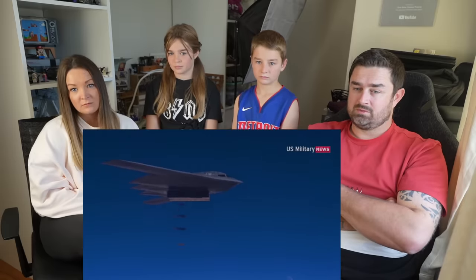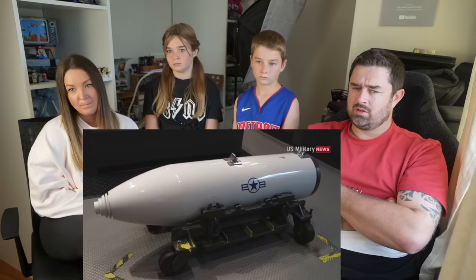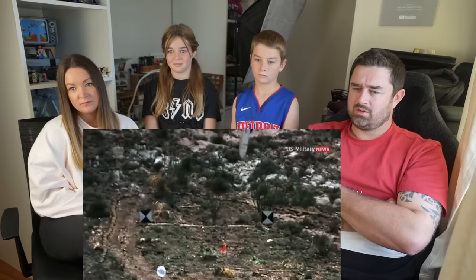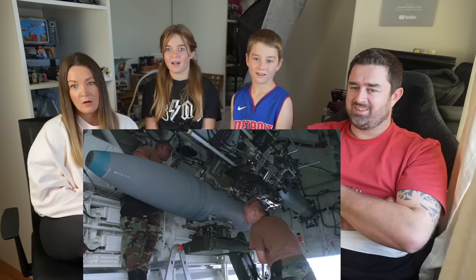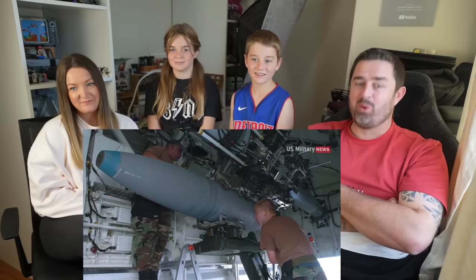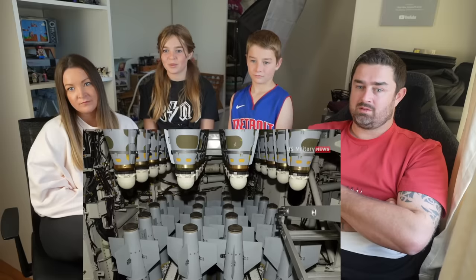For its nuclear strike mission — still its most important role today — the B-2 can carry up to 16 B61 or megaton-yield B83 nuclear gravity bombs on rotary launchers inside its two bomb bays. The Spirit's avionics are hardened against electromagnetic pulses generated by nuclear blasts, and pilots are offered creepy white face masks to shield their eyes from the flash of detonation. However, the fall of the Soviet Union prompted the Air Force to adapt the B-2 for conventional weapons delivery. An alternate rack system can accommodate up to 80 Mark 82 500-pound bombs or an equivalent weight in cluster bombs, mines, or larger munitions.